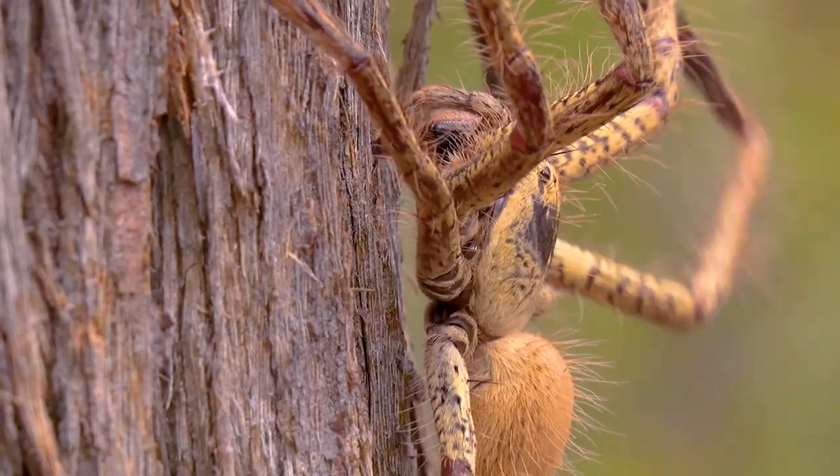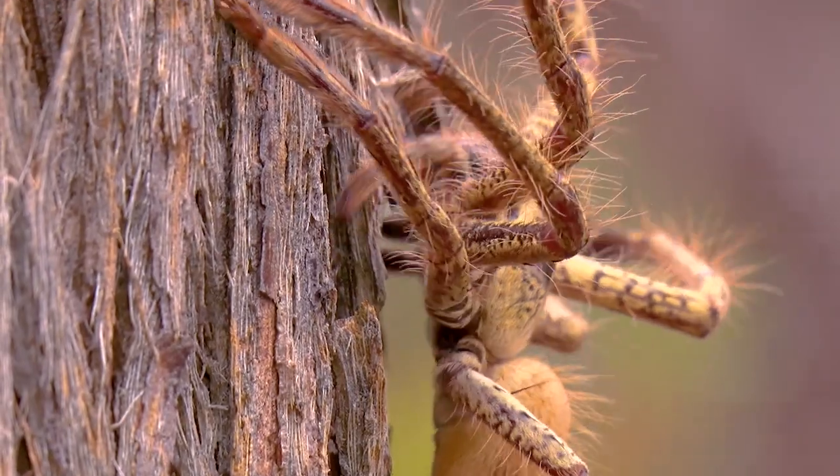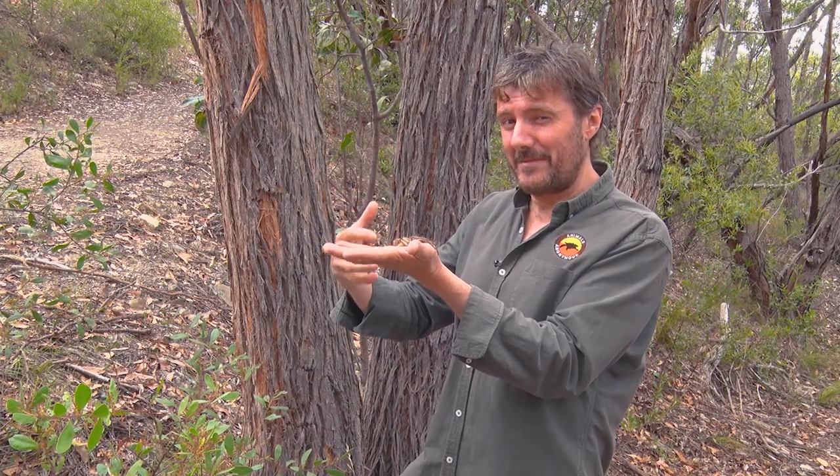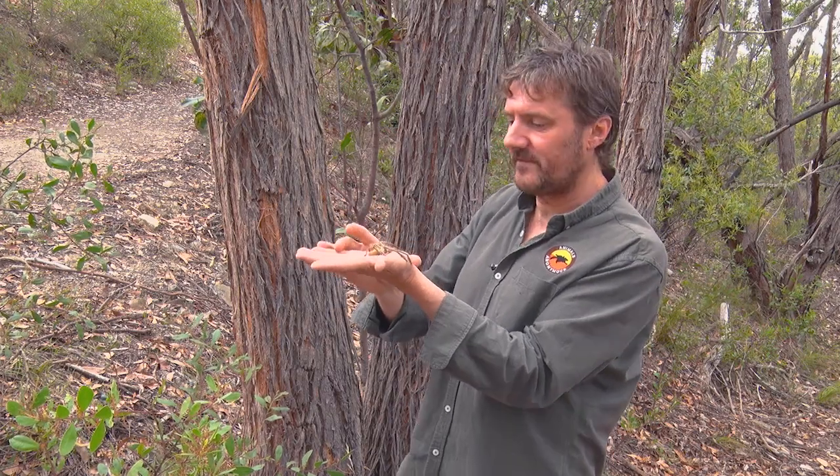They do have a mild venom. If she was to bite me, it would hurt — they can break the skin, a little bit of blood can come out. There are reports of people feeling a bit nauseous, maybe headaches, and some localised swelling from a huntsman bite.